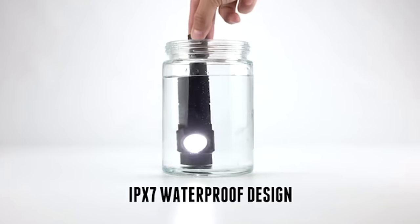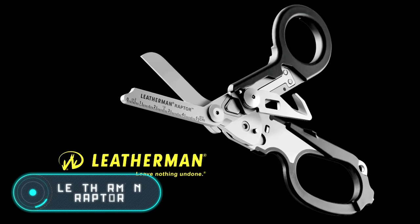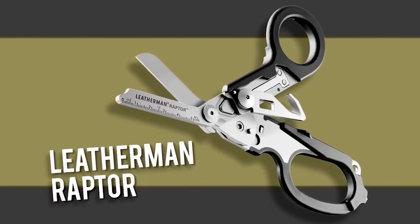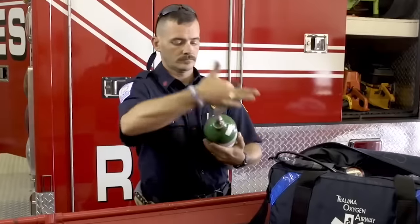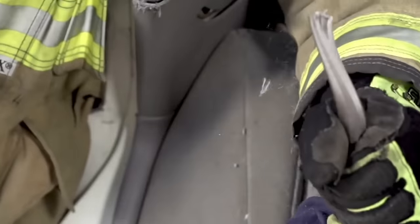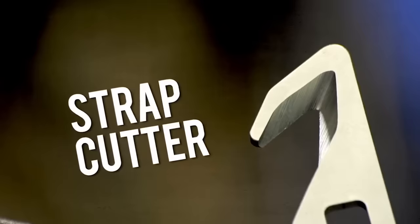Leatherman Raptor. This irreplaceable survival tool has been praised by military doctors, rescue workers, and firefighters. These multifunctional medical scissors are made of stainless steel and are equipped with a small ruler, a special device to cut rings, and a special hook to cut safety belts and cables.